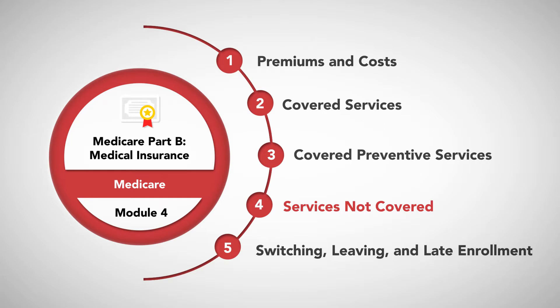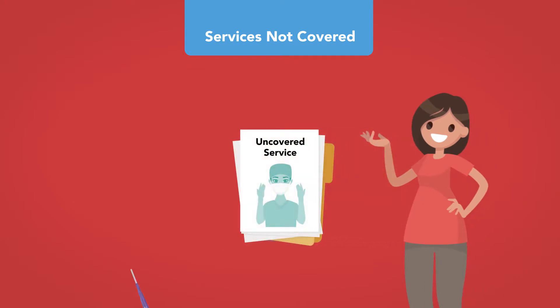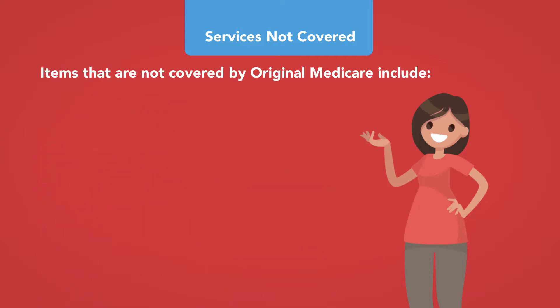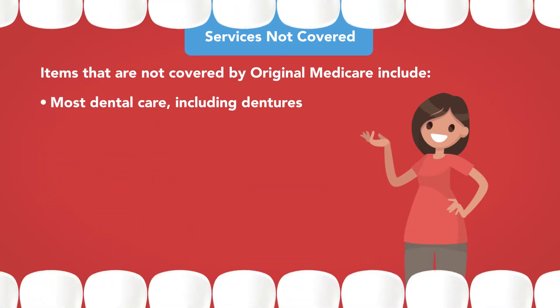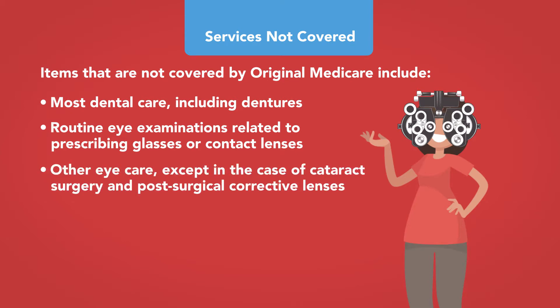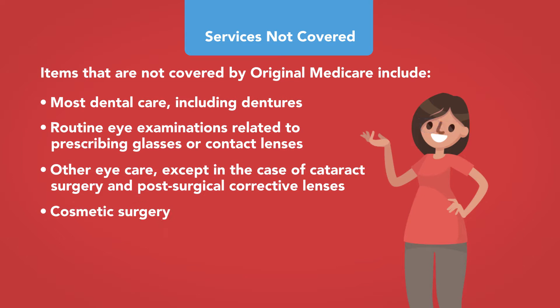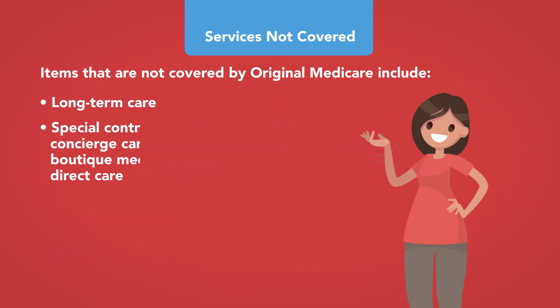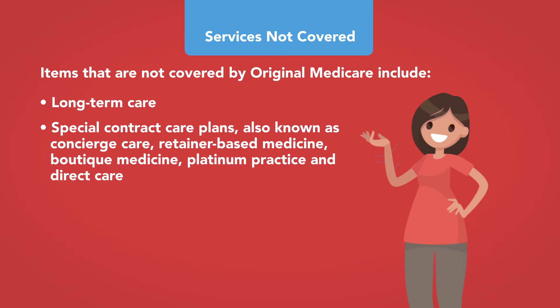If a patient needs a service not covered under Original Medicare Part A or Part B, she will need to pay for it herself unless she has other coverage such as Medicaid, a Supplemental Health Insurance Program, or a Medicare Advantage Plan. Examples of items not covered by Original Medicare include most dental care including dentures, routine eye examinations, other eye care except post-cataract corrective lenses, cosmetic surgery, acupuncture, hearing aids and fitting exams, long-term care, and special contract care — also known as concierge care, retainer-based medicine, boutique medicine, platinum practice, and direct care.